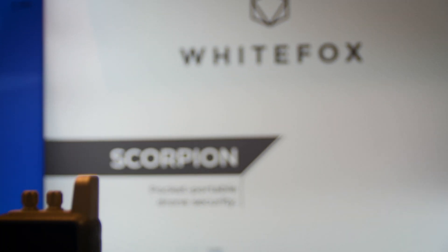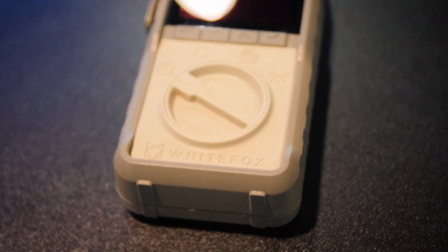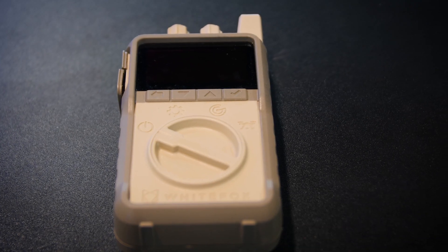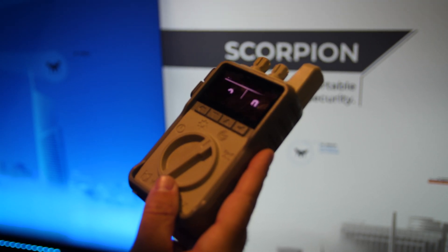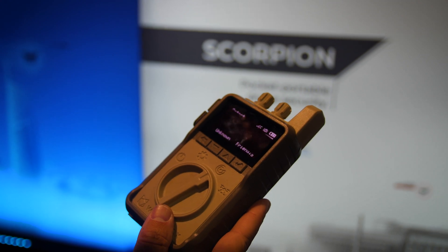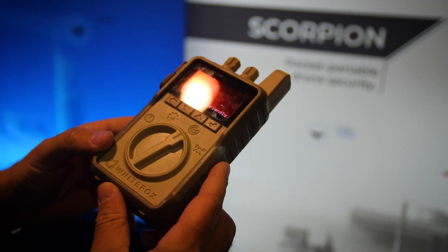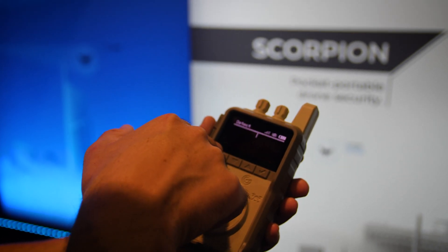This is our latest security device known as the Scorpion 2. It's the smallest portable drone security device right now in the market — a handheld detection and mitigation tool. Even right now here at CES we're able to detect that there are three drones that are either turned on or flying within our vicinity.